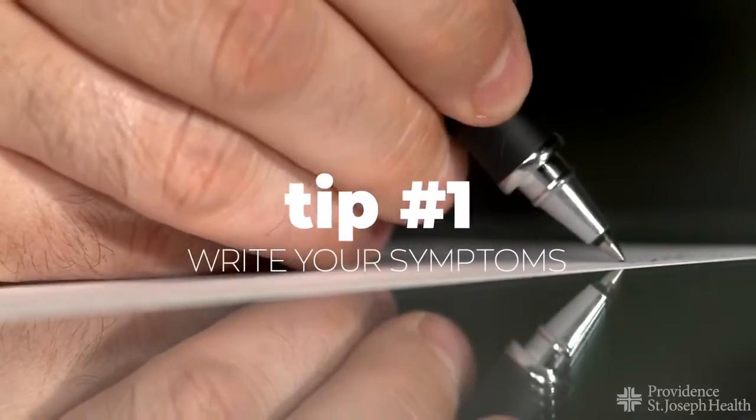Number one: write down your symptoms. This actually holds true for any type of medical visit. We seriously love it when you come prepared by having written down all the stuff that's going on with you or a loved one. Write it down beforehand.